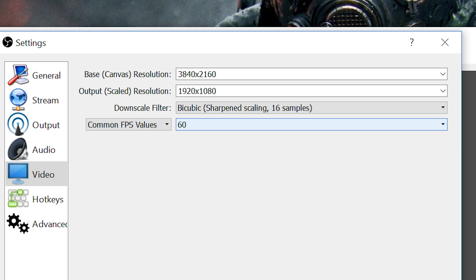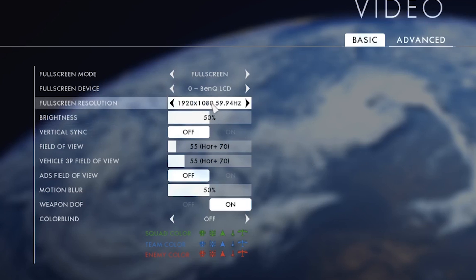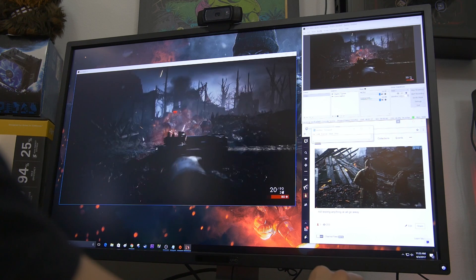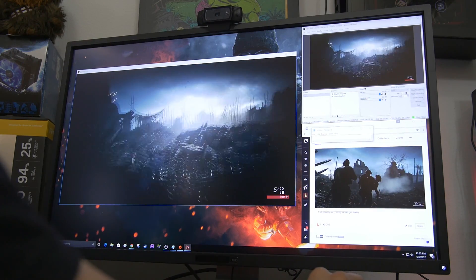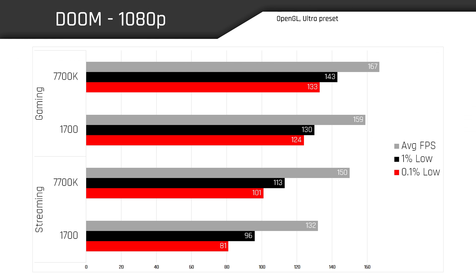The streaming output resolution and frame rate for all tests is 1920x1080 at 60 frames per second. As far as base resolutions — the resolution the user is natively gaming at — we're testing two of those: 1920x1080 and 2560x1440. These are two very popular resolutions that a lot of live streamers like to game at, which is why I'm testing both today.